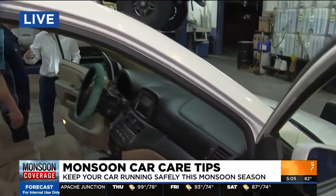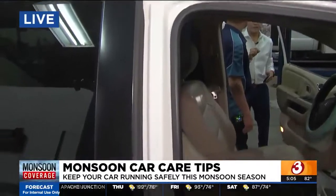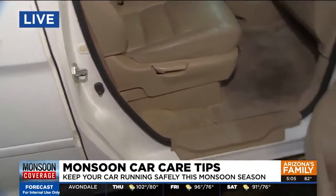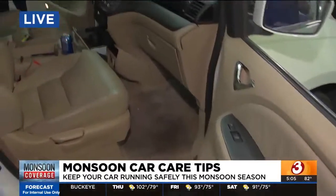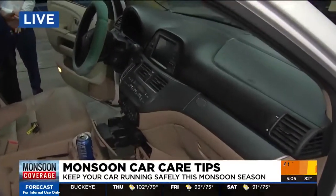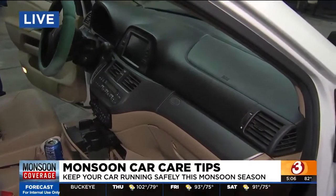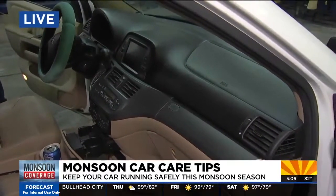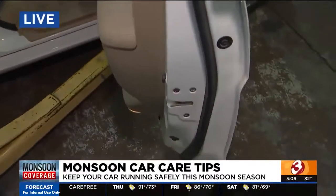Driving during dust storms in the heat — what's the tip for running the air conditioning? You can primarily run the AC any time during a storm, but if your window starts to fog up, switch to defrost mode, or at least balance between defrost and blowing on you. That way, it keeps your windshield and side windows from fogging so you have better visibility.